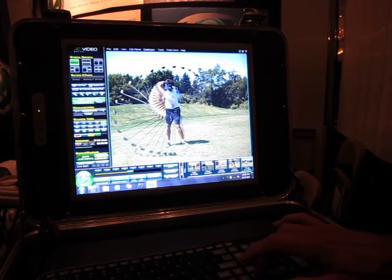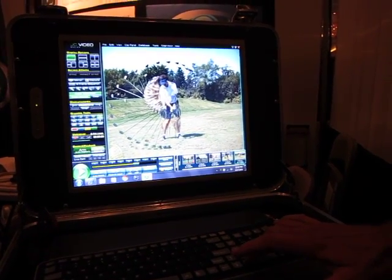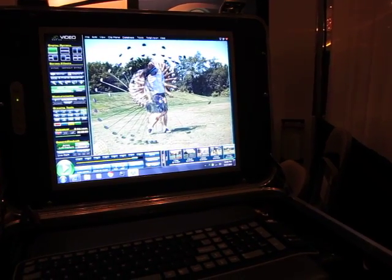It looks very fancy but it's very easy for the operator to use, whether you're an instructor or a student analyzing your own golf swing. To be able to see every frame of the golf swing, I really feel, is invaluable to addressing the needs of your golf swing.